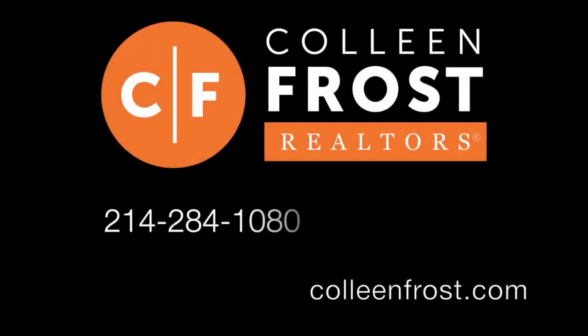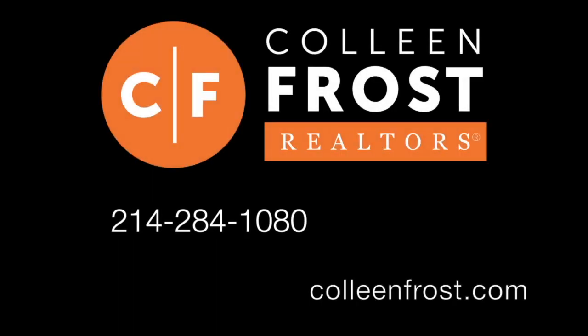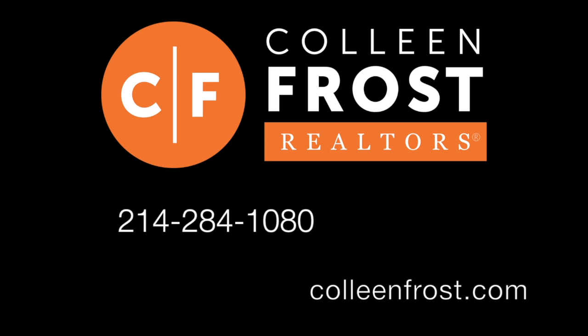Please check us out at ColleenFrost.com. If you'd like to schedule a private showing, give us a call at 214-284-1080.